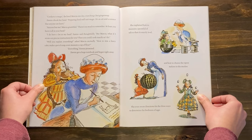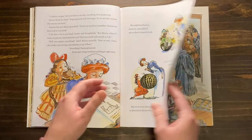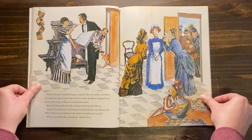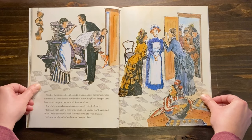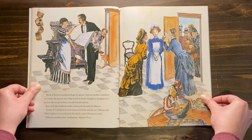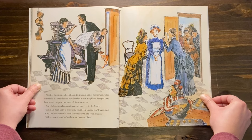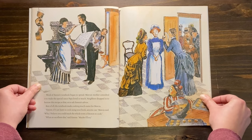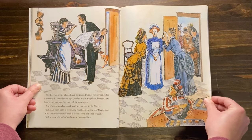Fanny got a huge notebook and began right away. She explained how to measure a spoonful of salt so that it's exactly level, and how to choose the ripest melons in the market. She even wrote directions for three ways to determine the freshness of eggs. Word of Fanny's notebook began to spread. Marsha's mother consulted it to make the special sauce Papa loved. Neighbors dropped in to borrow this recipe or that, or to ask Fanny's advice. Best of all, the notebook made cooking much easier for Marsha. Fanny, if I can learn to cook using your book, anyone can, Marsha said. Why, I believe you could teach the whole town of Boston to cook. What an excellent idea, said Fanny. Maybe I'll try.